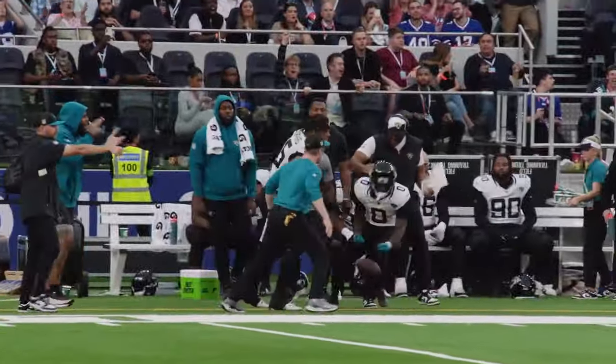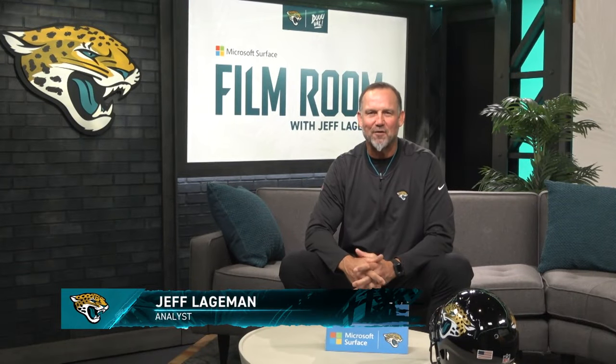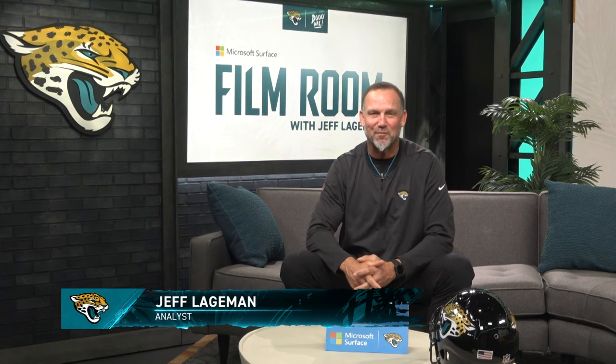Firing deep downfield, that ball is caught by Calvin Ridley! Welcome into the film room presented by Microsoft Surface. The Jaguars had a matchup opportunity Sunday against the Buffalo Bills in London, and they were able to take advantage of it — and the player: Calvin Ridley.